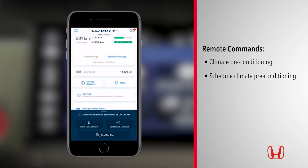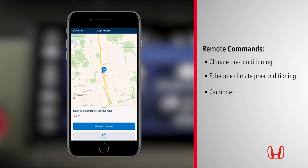The remote command drawer also includes a 'Find My Car' feature, which quickly pinpoints your car's exact location from almost anywhere.